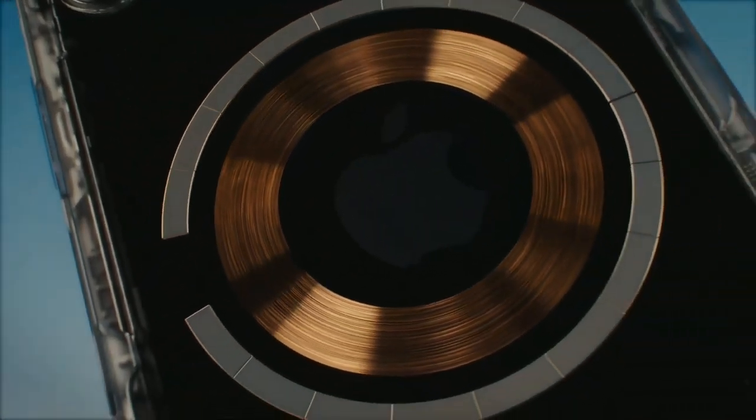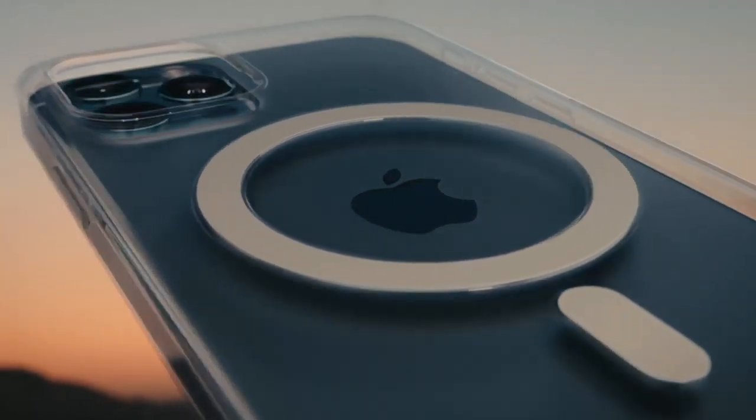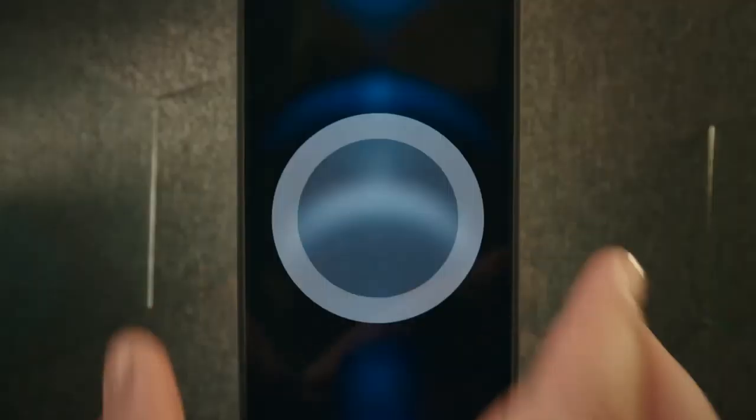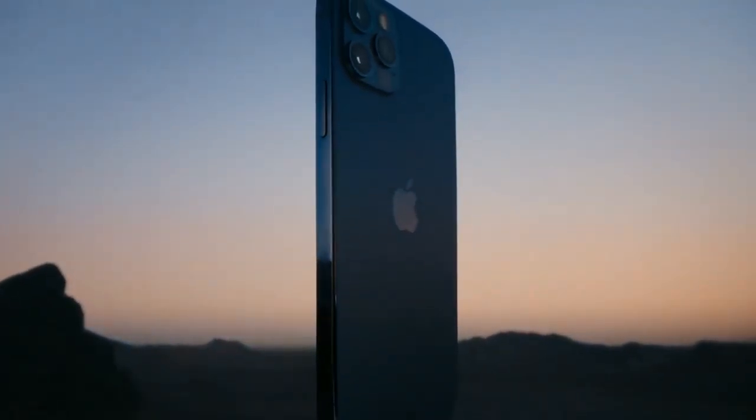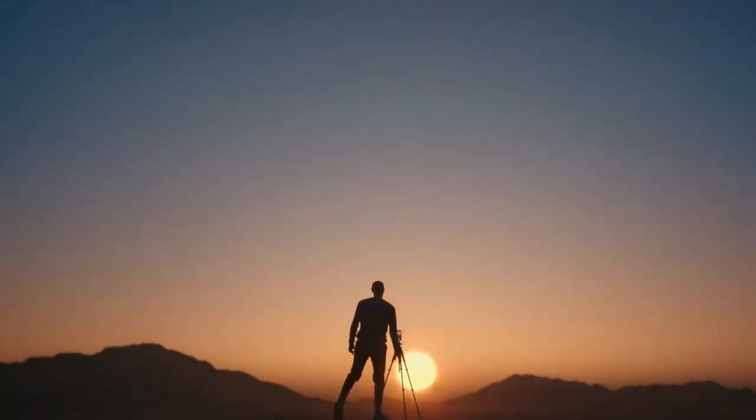An integral part of this year's design is MagSafe, an intelligent system of magnets that connect accessories in a whole new way. All this and more make iPhone 12 Pro the most powerful iPhone ever.